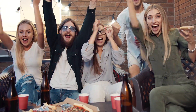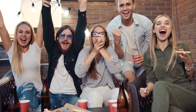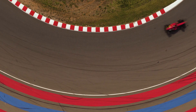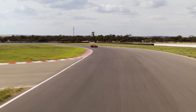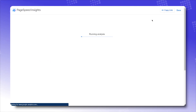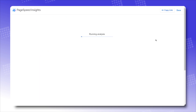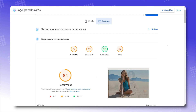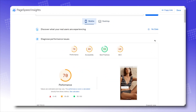Alright, what most of you have been waiting for. Let's put this bad boy on Google's PageSpeed and see how it does — we're going for both laptop and mobile. On laptop, it's clocking at 84 performance score. And on mobile, it's going at 70 performance score. In general, they are real, real fast.